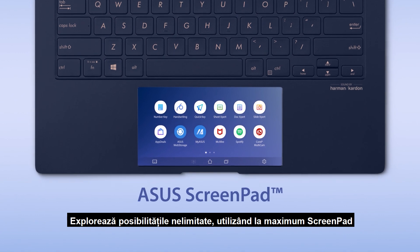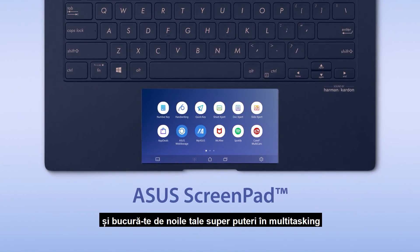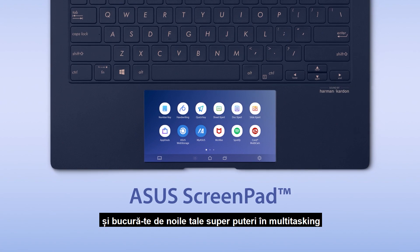Explore the endless possibilities by making the best use of ScreenPad and enjoy your new multitasking superpowers.